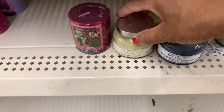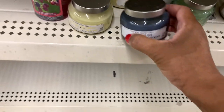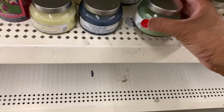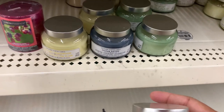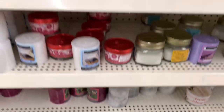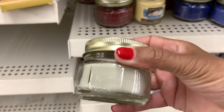I found some new candles down here - they have the Mahogany Beechwood with a silver top, the Ocean Riptide, Sea Foam Surf, and Coconut Amber. These are all soy blend scented candles. They still have these right here, and they still have the toasted marshmallow side candles here as well.